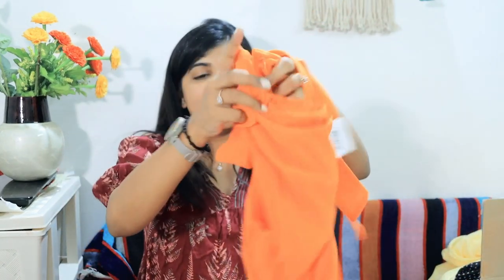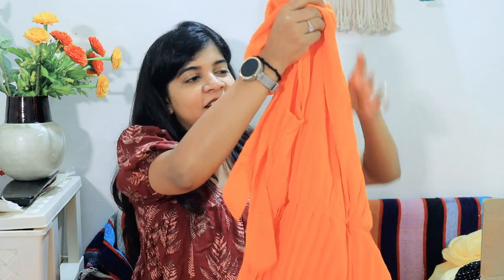Coming to my next product, which is my absolute favorite from the whole collection — it is very beautiful! This is a one shoulder dress. After wearing it, you can call it a party wear dress, a birthday dress, or even a long gown. I really love this one — it is my top favorite from the entire haul.